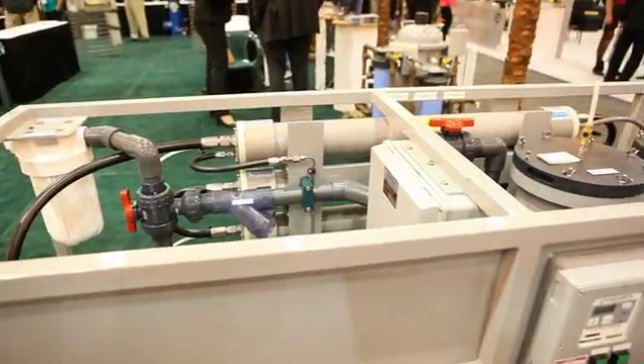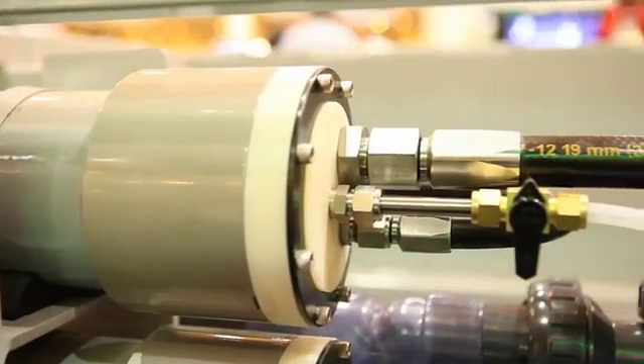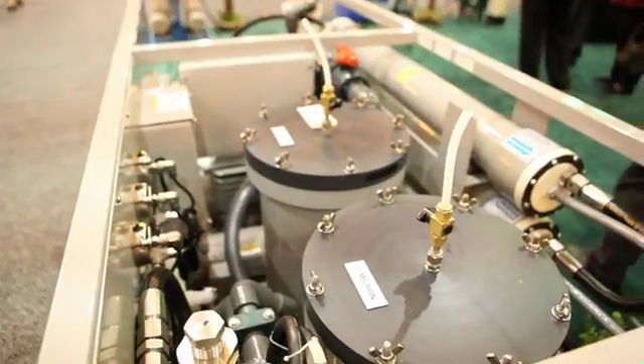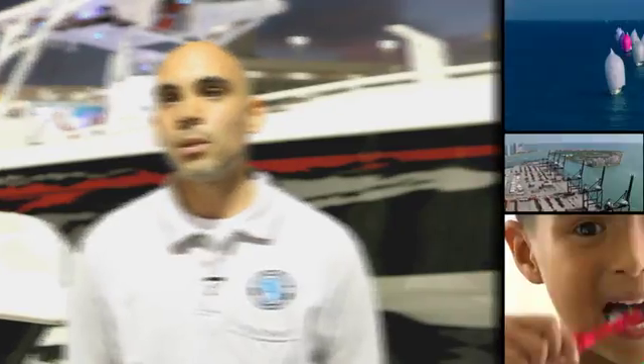The unit itself is very easy to operate, very simple to install, very simple to maintain. The design is user friendly — it allows the customer to really get in there: changing filters, changing the oil, removing and replacing membranes. It benefits the customer in the long run.